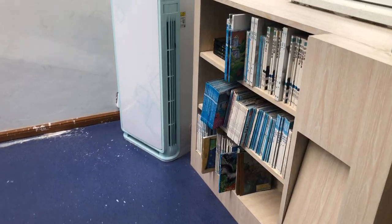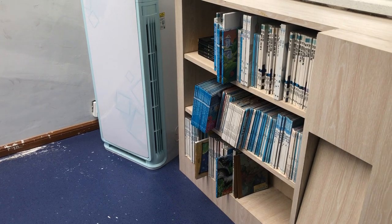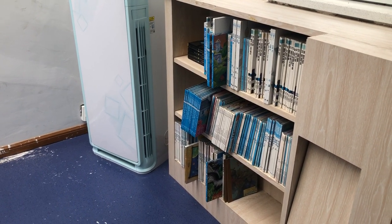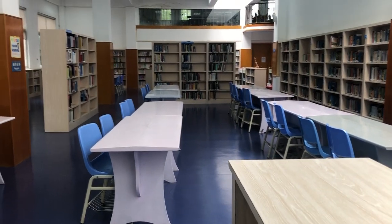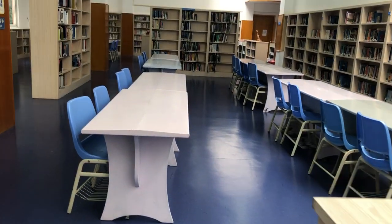This bookshelf contains some foreign language books, including Korean language books and Spanish language books. These tables are for students — Grade 11 and Grade 12 students who will come here every day for their self-study.